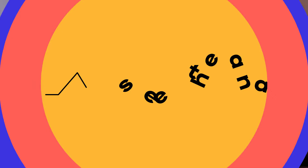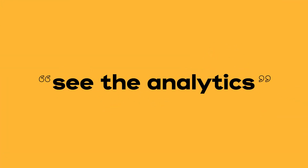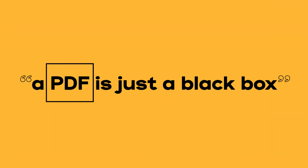One huge selling point that Seros has is being able to see the analytics and track how many times people clicked things. We can actually go into the analytics of the experience and see where people are dropping off. A PDF is just a black box — you send it to someone, maybe they never read it. You don't know where people are necessarily looking, so we want to see how people click and use that.